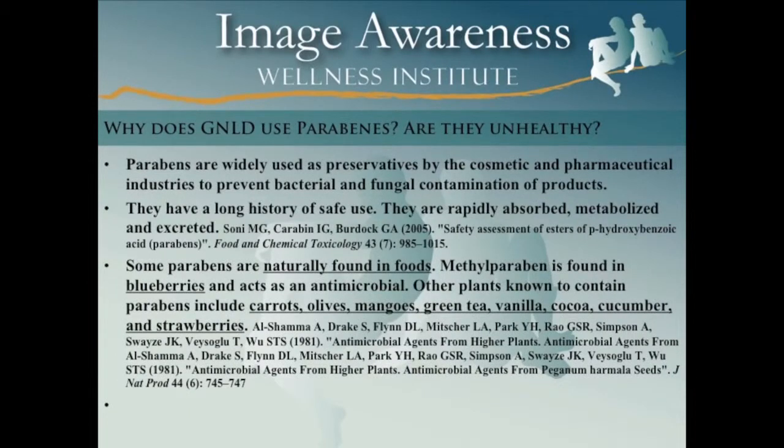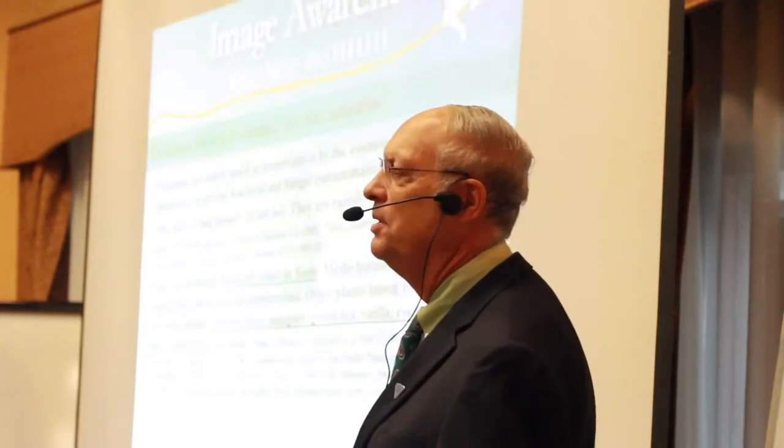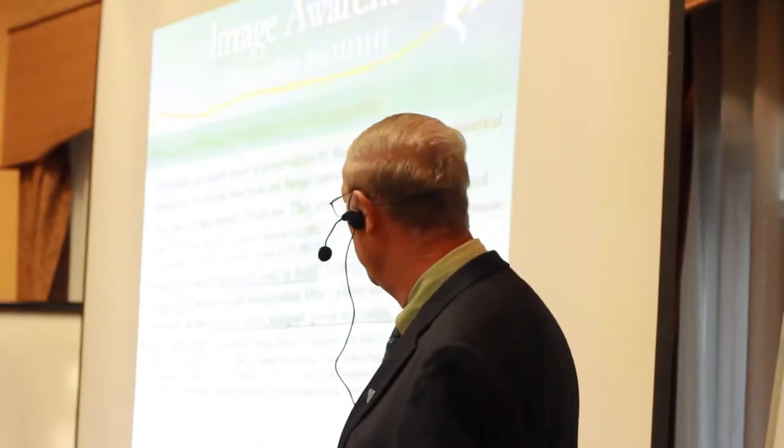Parabens are widely used in the cosmetic and pharmaceutical industries to prevent contamination of products. They have a long history of safe use — they're rapidly absorbed, metabolized, and excreted. Parabens naturally occur in many foods, including blueberries, carrots, olives, mangoes, green tea, vanilla, and strawberries. So these are not actually something foreign to the body.